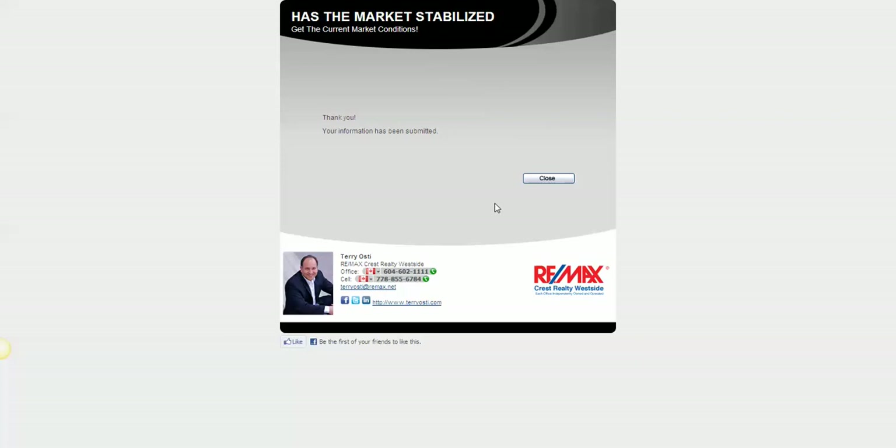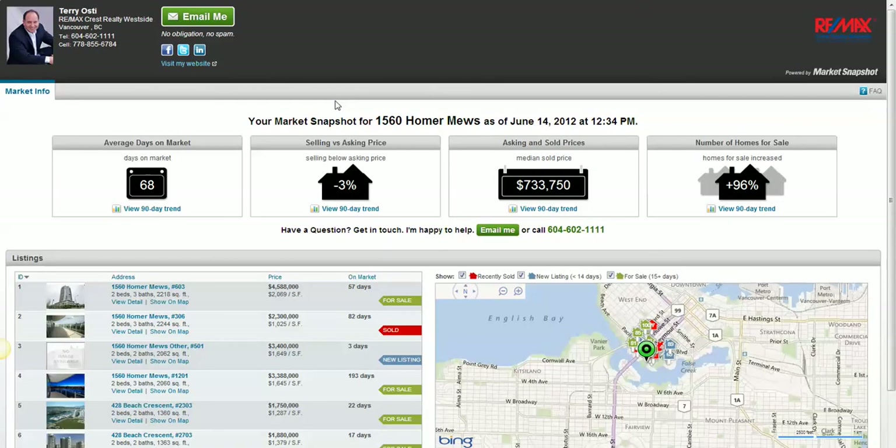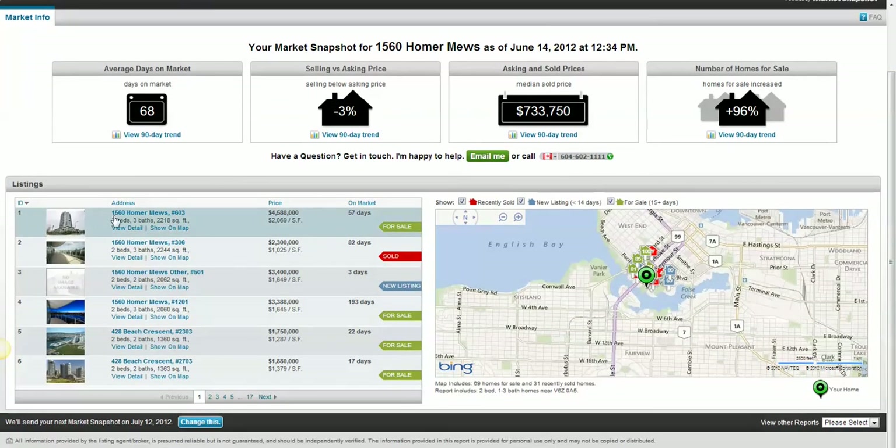And then you'll get in your email, which I'll show you in just one minute. You'll get an email similar to this, and you can just click on 'View it.' It'll pull up some interesting information on the internet about where you've put your information. Up top here it actually shows the average days on the market, the selling versus asking price, asking and sold prices, and of course the number of homes for sale.